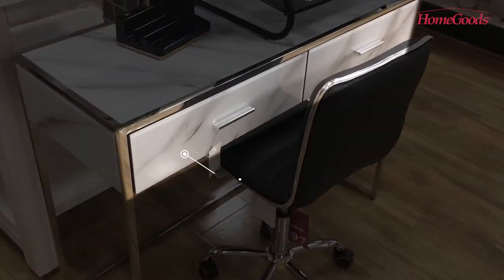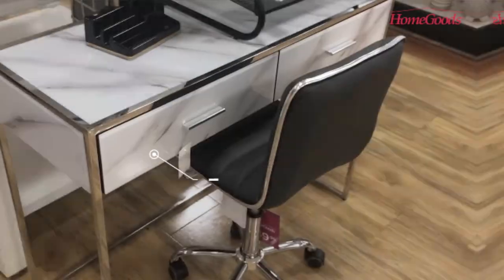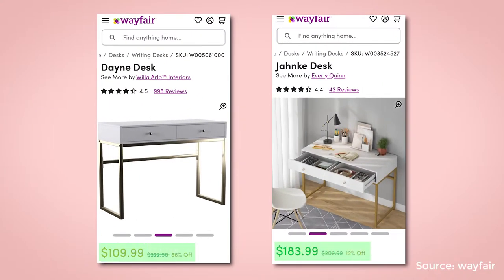It has two spacious drawers you can use to store office supplies, documents, and small electronics. You can find similar office desks at Wayfair for less than $200.